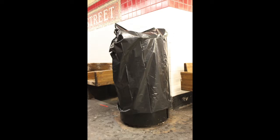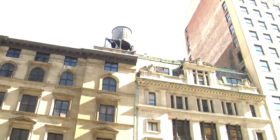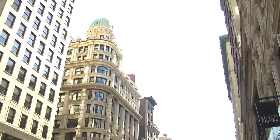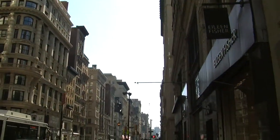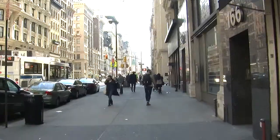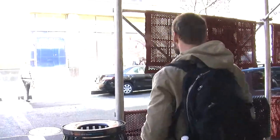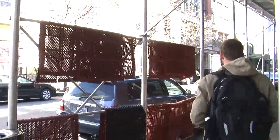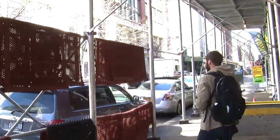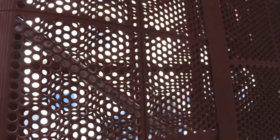The beginning of my process with that was to go around town photographing things that I found that were covered or concealed in some way — collecting imagery that would sync up with each other. This is the kind of thing I'm looking for when I'm walking around with my camera, or not even looking for it, but it just kind of pops out.